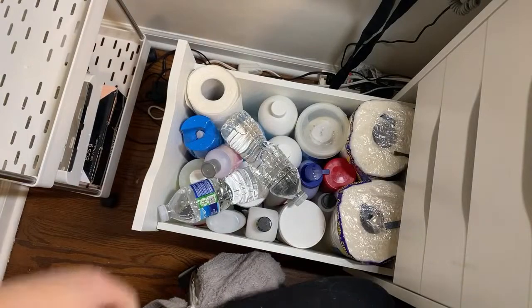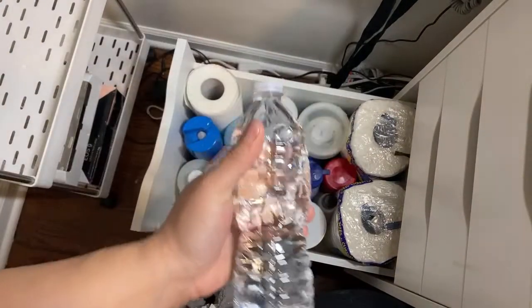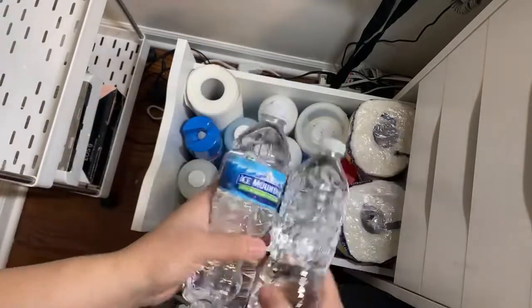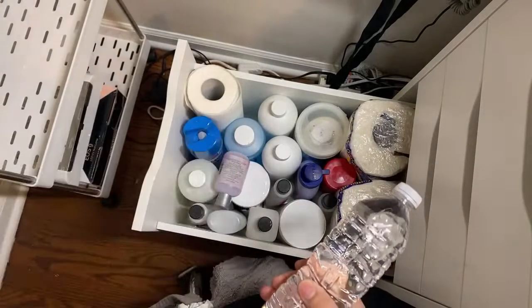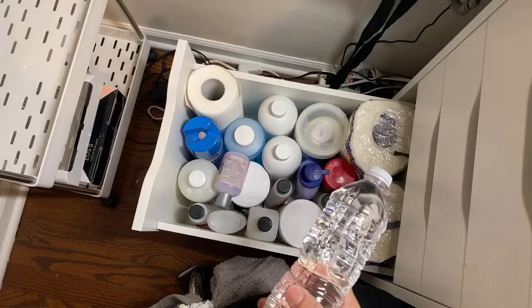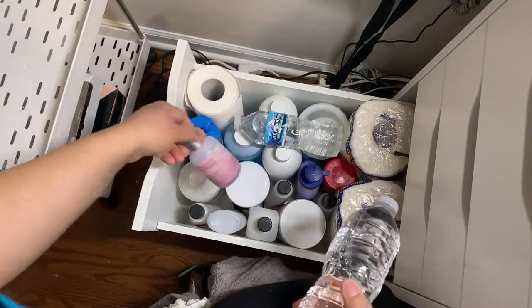This bottom drawer — this is room temperature water that I use when I'm doing water marbles, so that's why I have these water bottles in here in case you guys are wondering. I could move these over here but I don't want people to think this is drinking water, which is why I keep it in the drawer — because technically it's not.